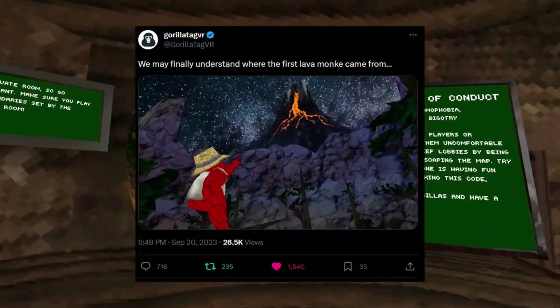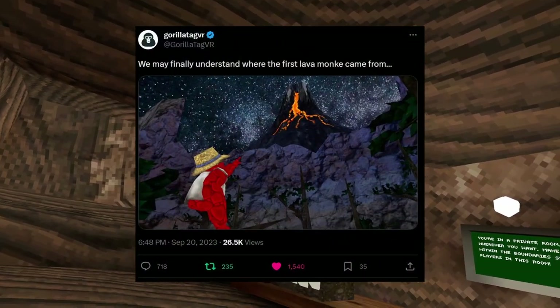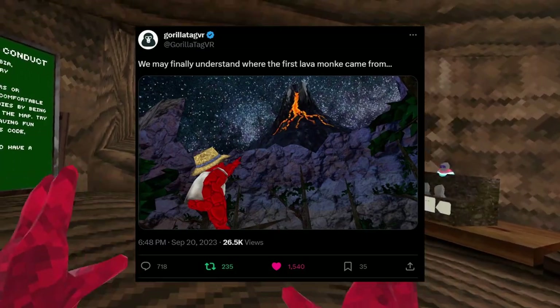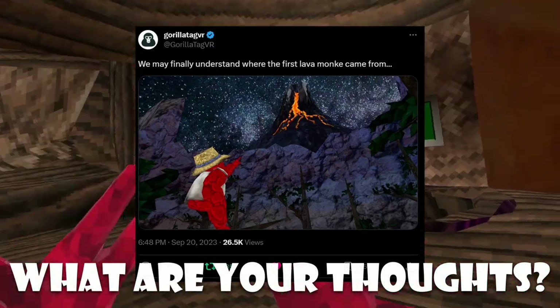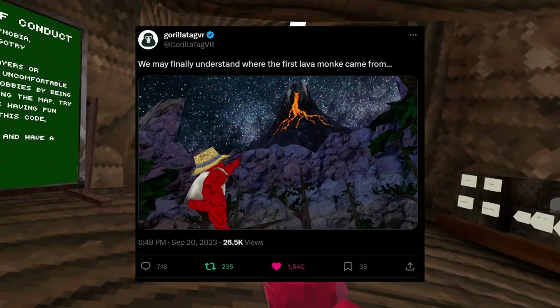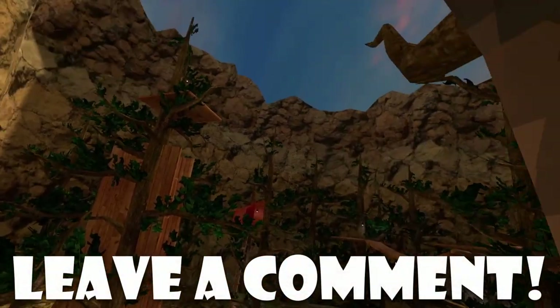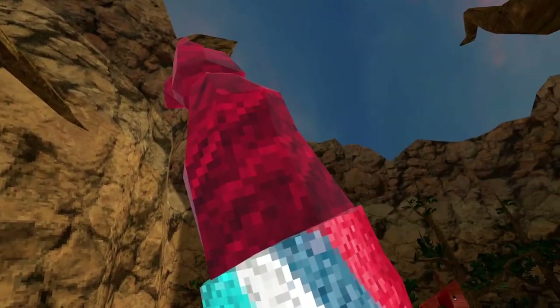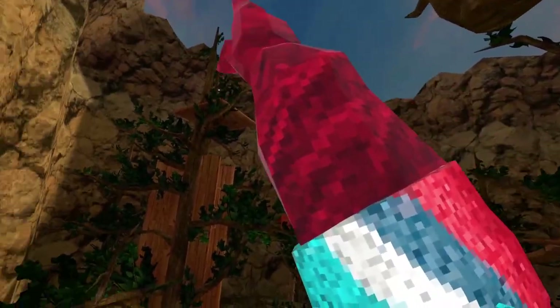It's going to be like a little volcano map, probably. They say inside their tweet, we may finally understand where the first lava monkey came from. So this might explain the origin of the lava monkey inside of Gorillatag, which is super cool. In the map right now, when you guys exit the tree, the volcano is suspected to be somewhere around there because of the peaks and just the way the mountain looks inside the picture.